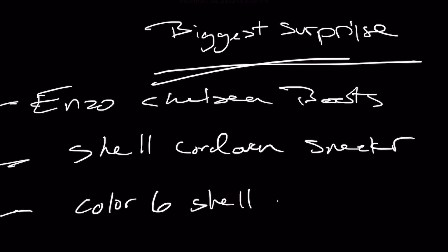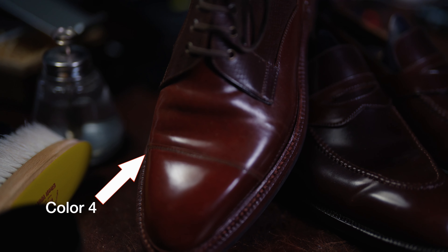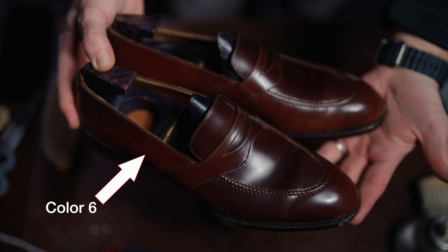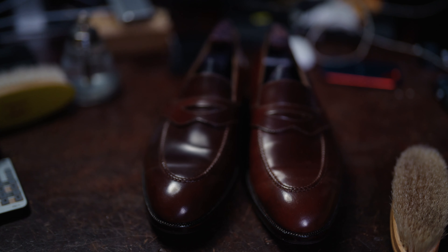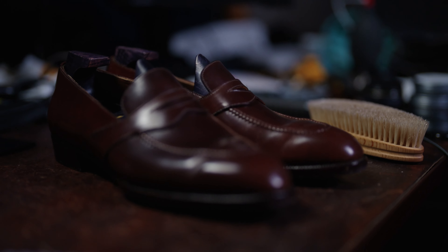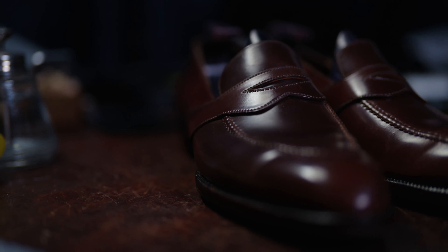Number three is color six shell cordovan. Color four shell cordovan has really been a favorite of mine for about three years. Color six isn't necessarily rare, other than the fact that it isn't ordered that much. When I reached out to Acme to do a full strap penny loafer, they had a selection of color six shell cordovan — I decided I wanted something different. It appears to be the perfect balance between the bold color four and the overly subtle color eight.